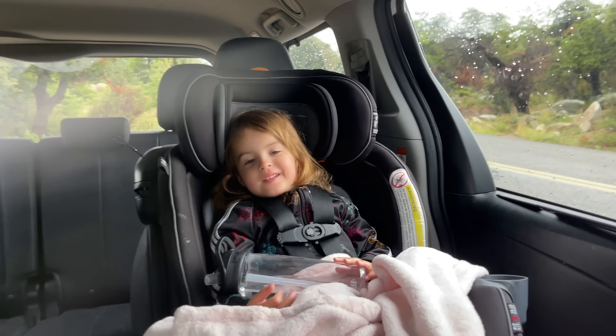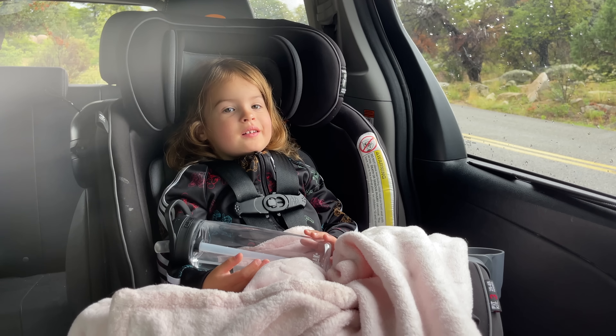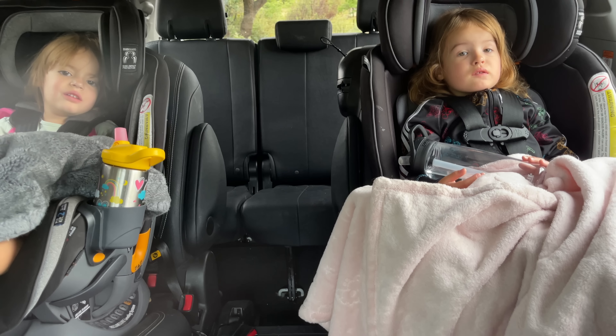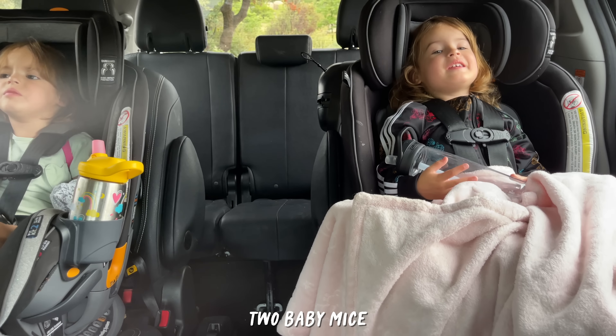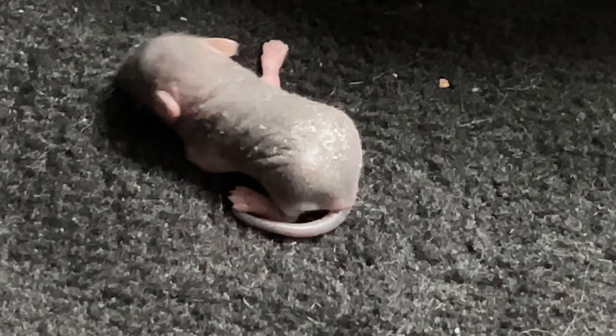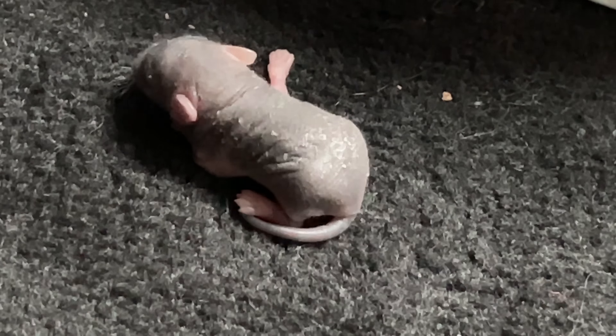Gowdy, hi! Guess what? There's two baby mice in our car. Can you help me take care of the baby mice? Yeah! Little did I know how haunting that sound would be and how long it would last for.